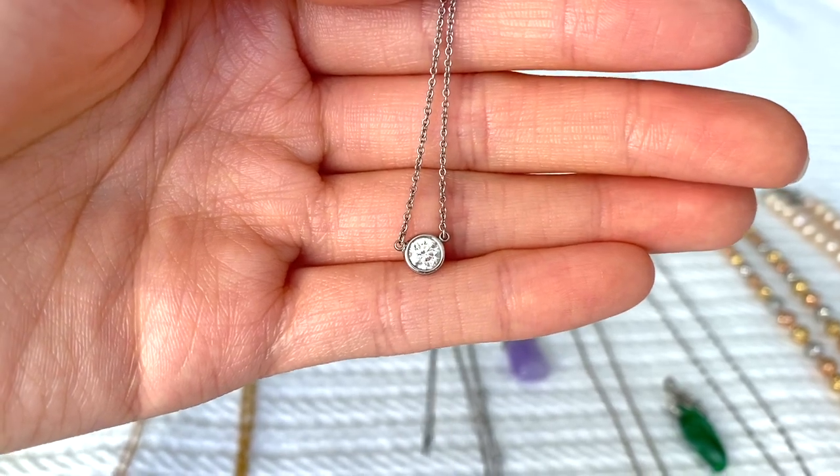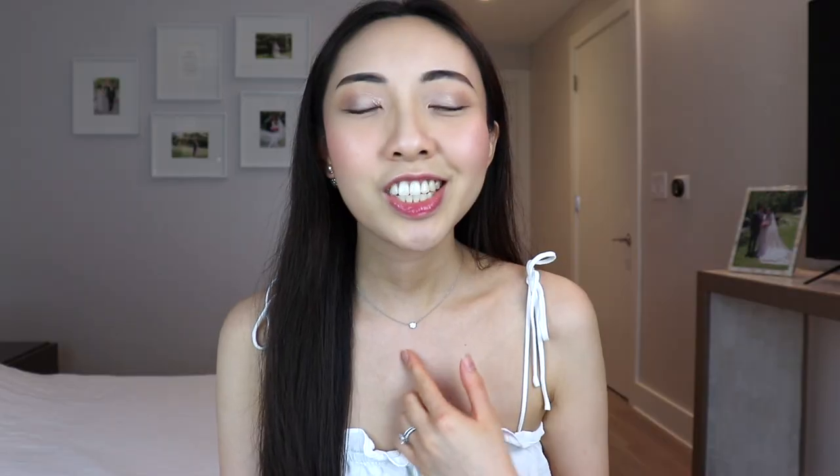Another necklace I wear an absolute ton is this diamonds by the yard pendant necklace from Tiffany's. In my most recent prior video I actually talked about how this necklace isn't the best value for money — you can get a similar size diamond elsewhere for a fraction of the cost — but I really love the style. It's just such a dainty piece that goes with everything, which is mainly why I wear it so much.